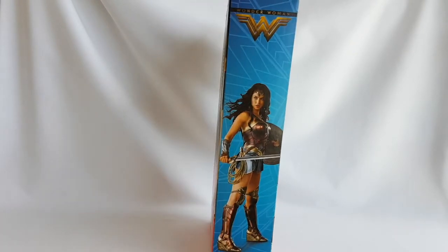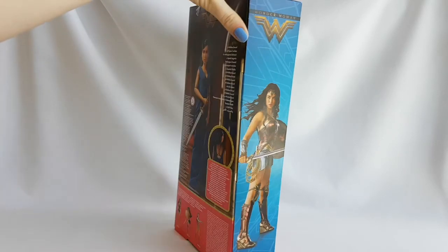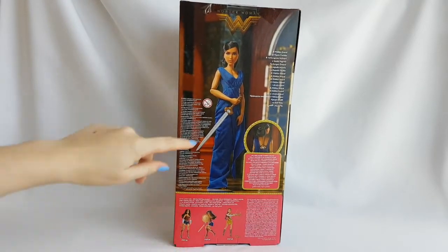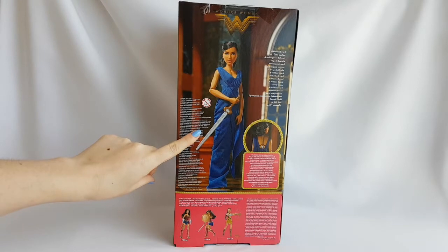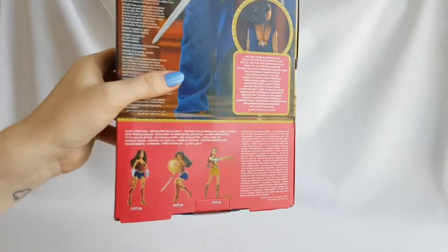On the side of the box, here you can see Wonder Woman wearing her superhero outfit, and on the back of the box, here you can see a picture of the doll, and here are the other dolls that are also available in this doll line.